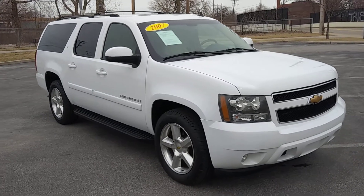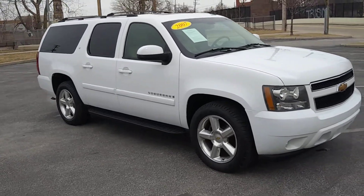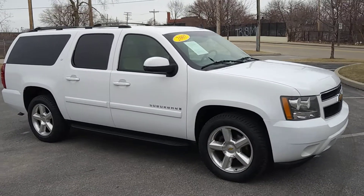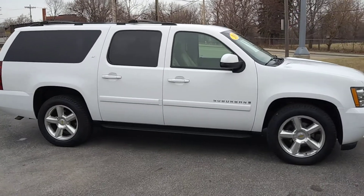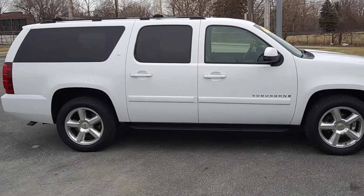Stop in at ARJ's and take a look at this gorgeous 2007 Chevy Suburban extended length in great condition. It has a clean Carfax history which you can check out online at ARJsAuto.com, where we offer complimentary Carfax history reports on everything that we sell.